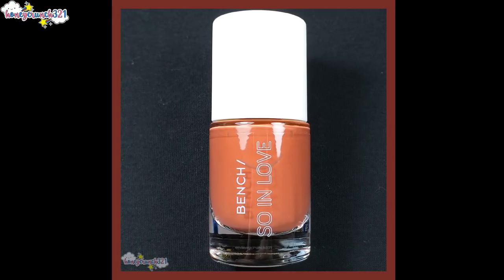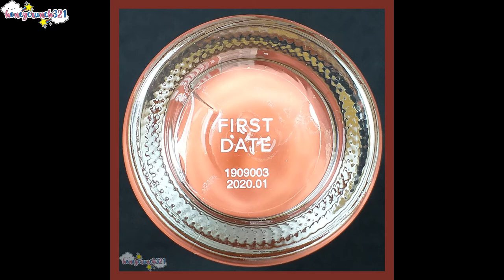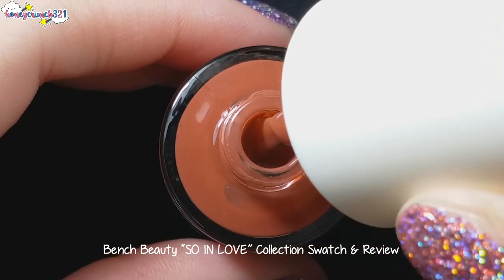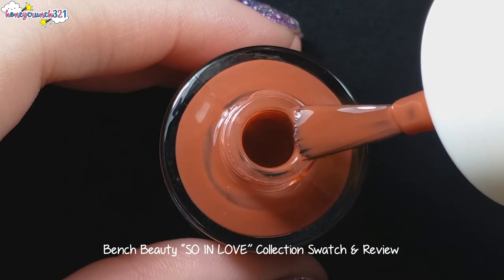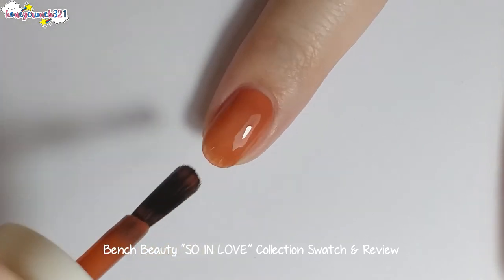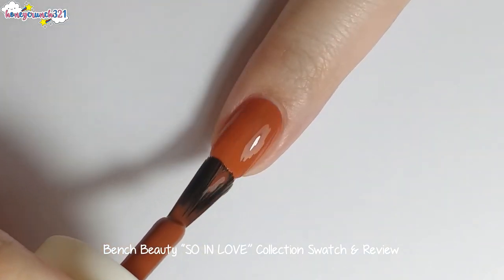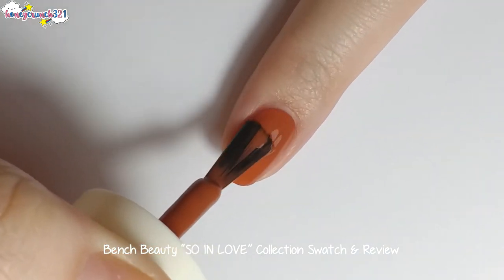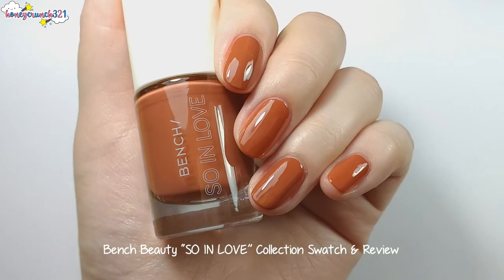Next shade to swatch is First Date. First Date has a darker tone of a nude shade. Now for the second coat of First Date.